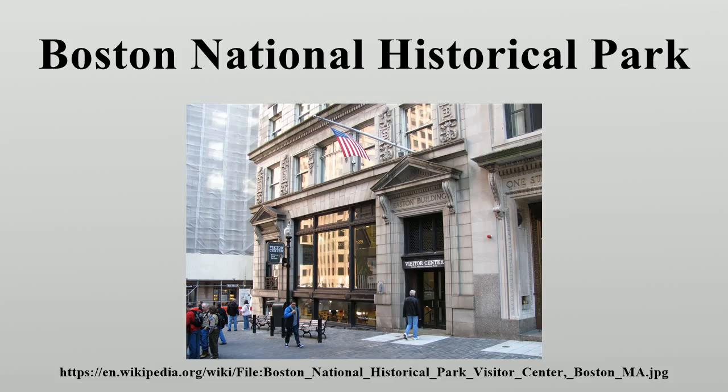The Park Service also operates visitor centers in downtown Boston and at the Charlestown Navy Yard, as well as the Bunker Hill Museum, not far from the Bunker Hill Monument. All eight properties are National Historic Landmarks.